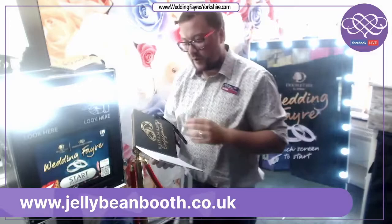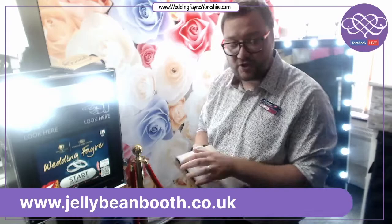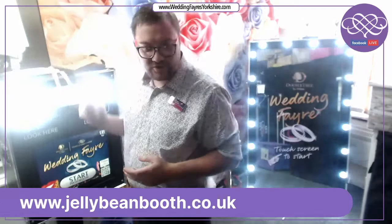Due to Covid at the moment, we are doing digital signatures and comments on the screen to reduce contact. All our colleagues will be on hand on the night to stick the pictures into the book.